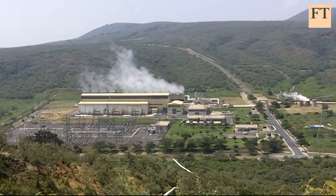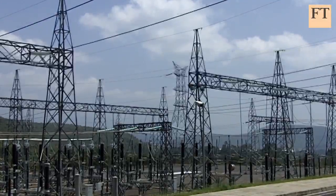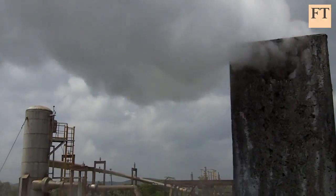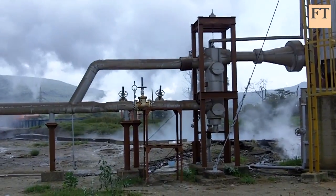Huge plants convert the highly pressurised steam into power. Kenya already produces 210 megawatts, but that's taken more than 30 years to develop, and it falls far short of ambitious targets to deliver 5,000 megawatts by 2030.